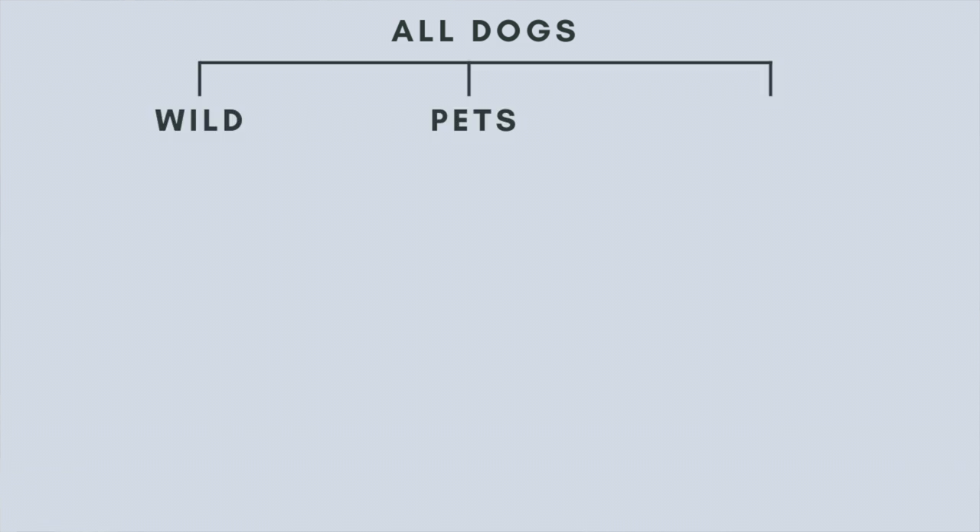First, let's start by talking about all dogs. Most dogs fall into one of a couple of categories — they're either wild, pets, or working dogs. We're going to focus on the domesticated dogs for right now. Where working dogs differ from pets is that working dogs do a task for their owner.